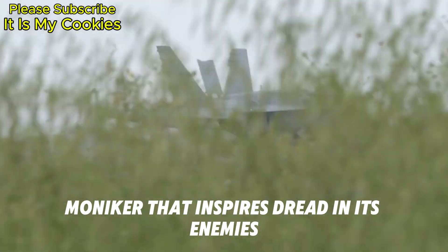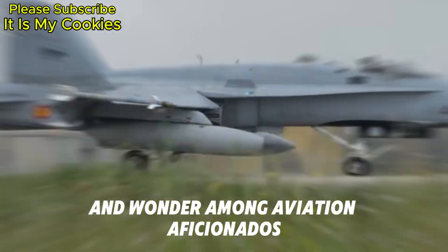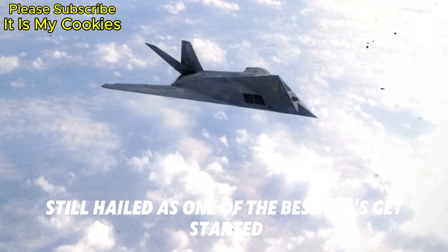It's a moniker that inspires dread in its enemies and wonder among aviation aficionados. But why is the fighter plane from the Soviet period still hailed as one of the best? Let's get started.